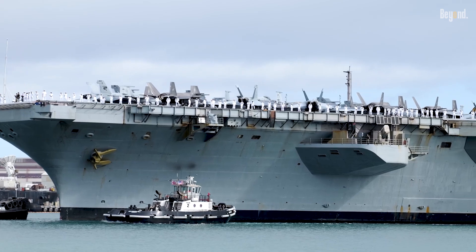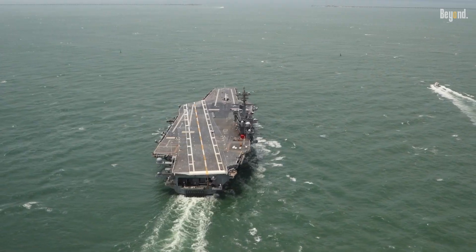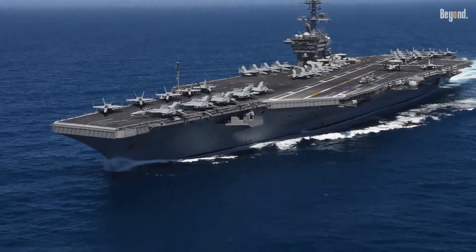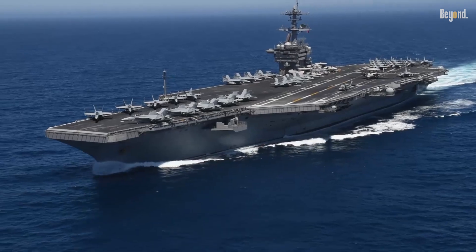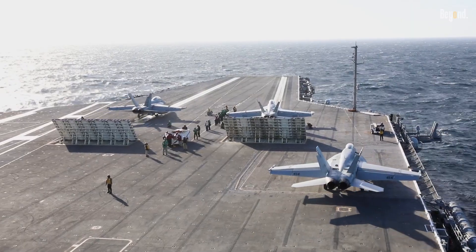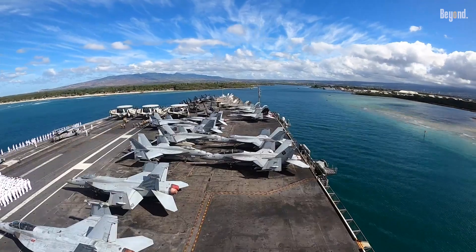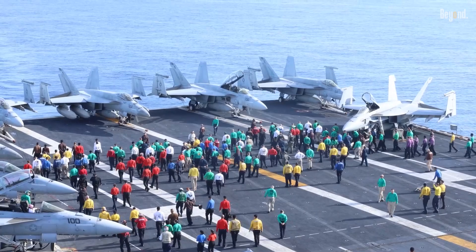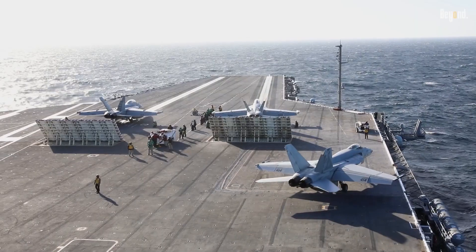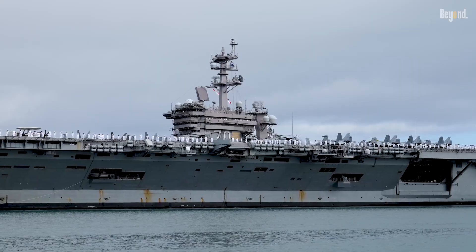The USS Nimitz significantly outclasses the Shandong in terms of physical dimensions. The American carrier measures 1,092 feet in length, with a beam of 134 feet and a flight deck width of 252 feet. The flight deck alone spans approximately 4.5 acres, providing substantial space for aircraft operations. With a full-load displacement ranging from 97,000 to 104,600 tons, the Nimitz represents one of the largest warships ever constructed.